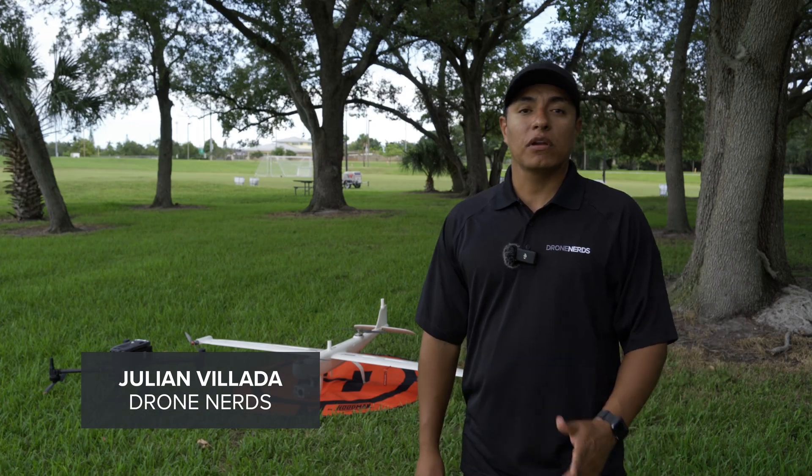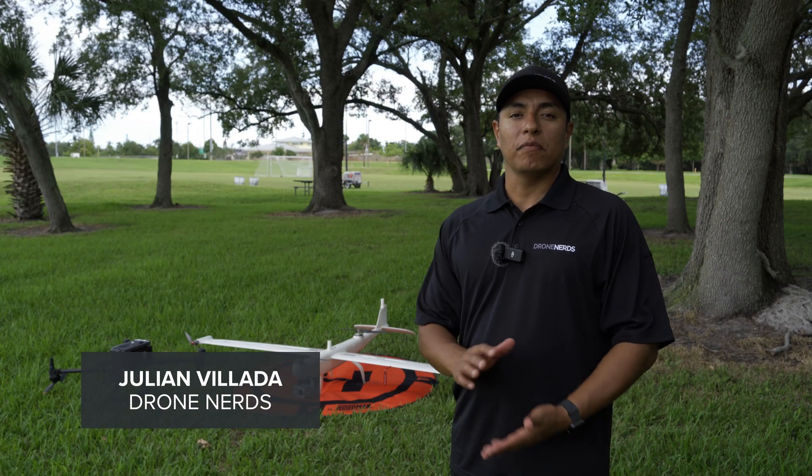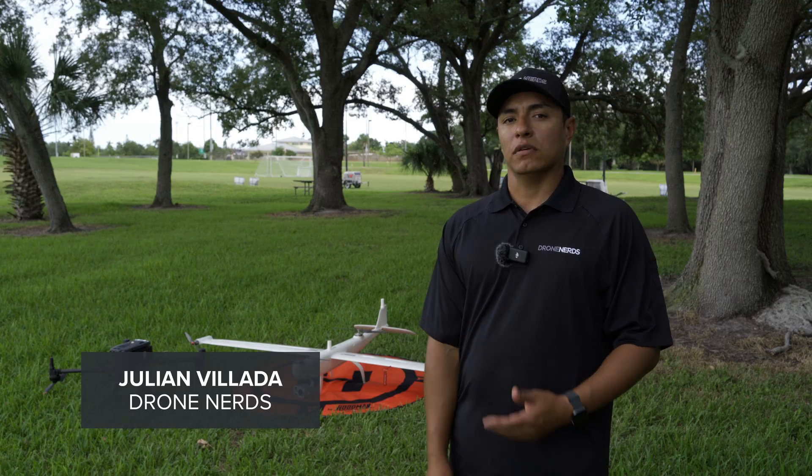Hey Droners, Julien here. Today we're going to be talking about the advantages of having a VTOL, fixed-wing, and a multi-copter.